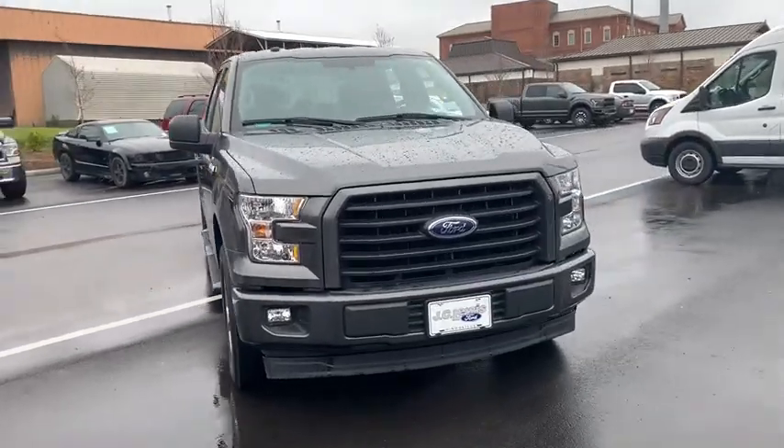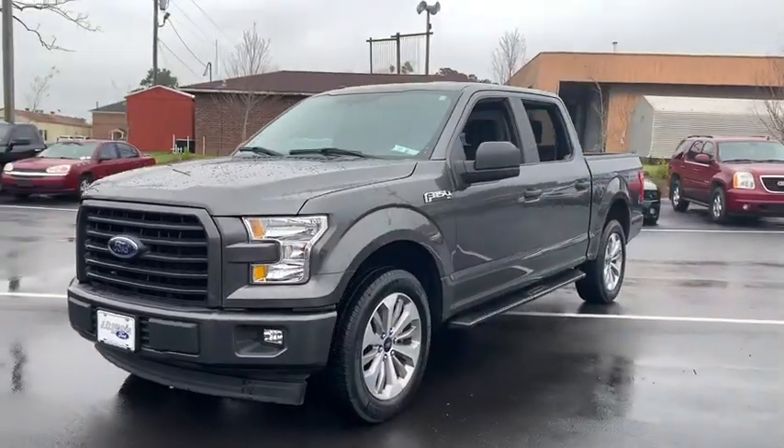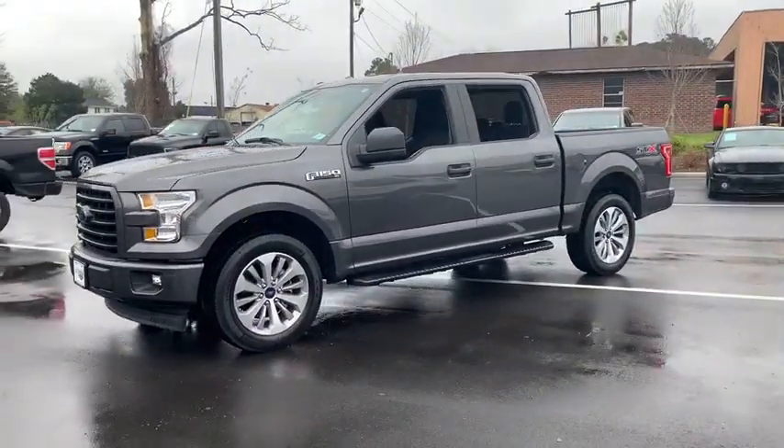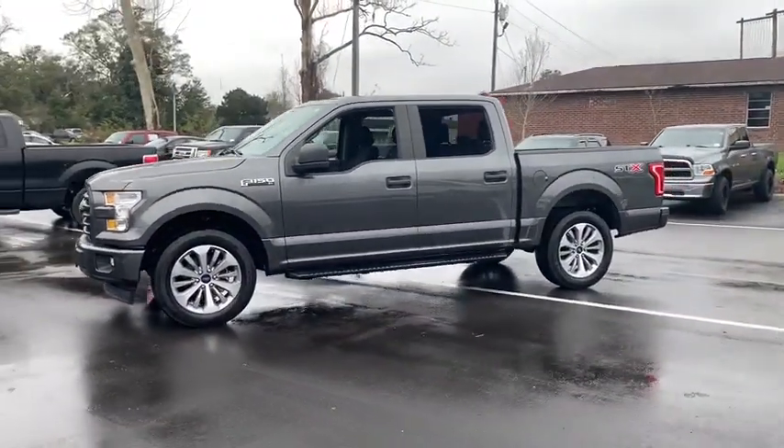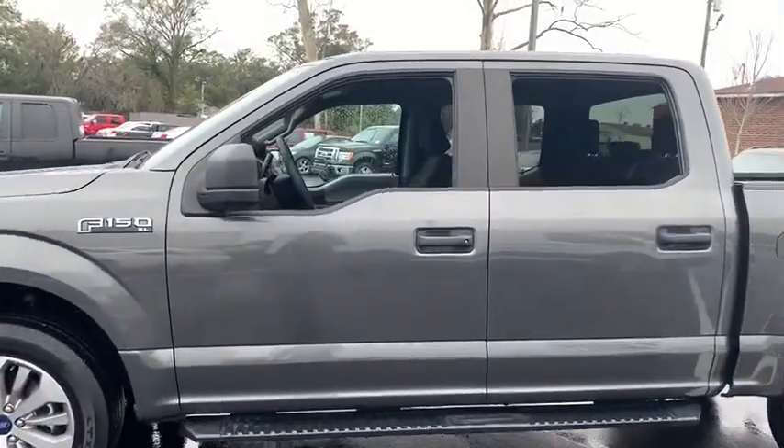Make a great choice today with the 2017 Ford F-150. A Ford F-150 knows how to handle any situation. It's built to follow orders. No whining. This vehicle has less than 30,000 miles.